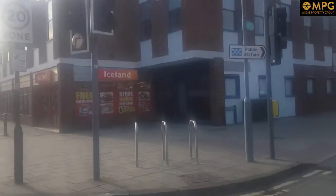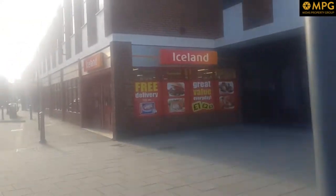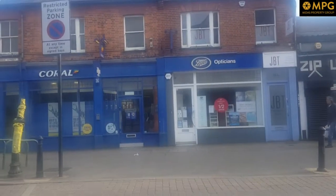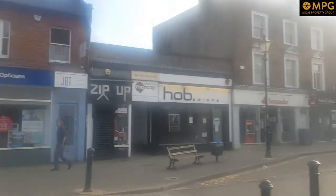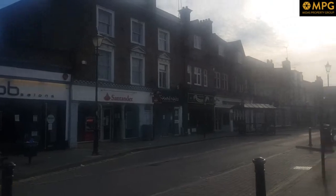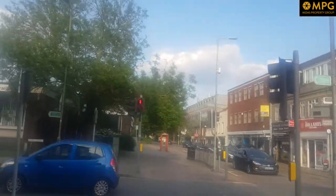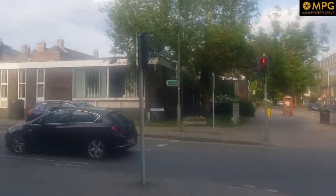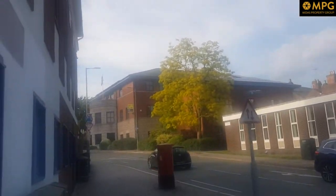I'm going to walk in and give you a quick tour of the building. Next to Iceland there's a Boots, Coral, Santander, and the library. The station is also not far — quite a few minutes' walk.